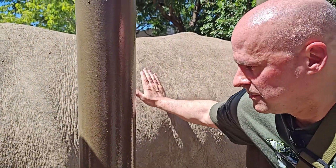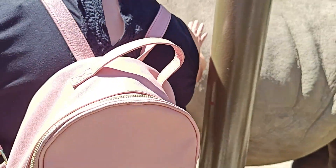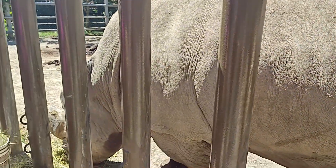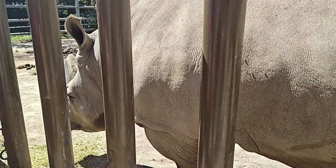You can rub him — it feels weird, yeah. It's like leather or something. We say it's like a worn basketball — oh yeah, there you go. Pretty cool. He is a white rhino.